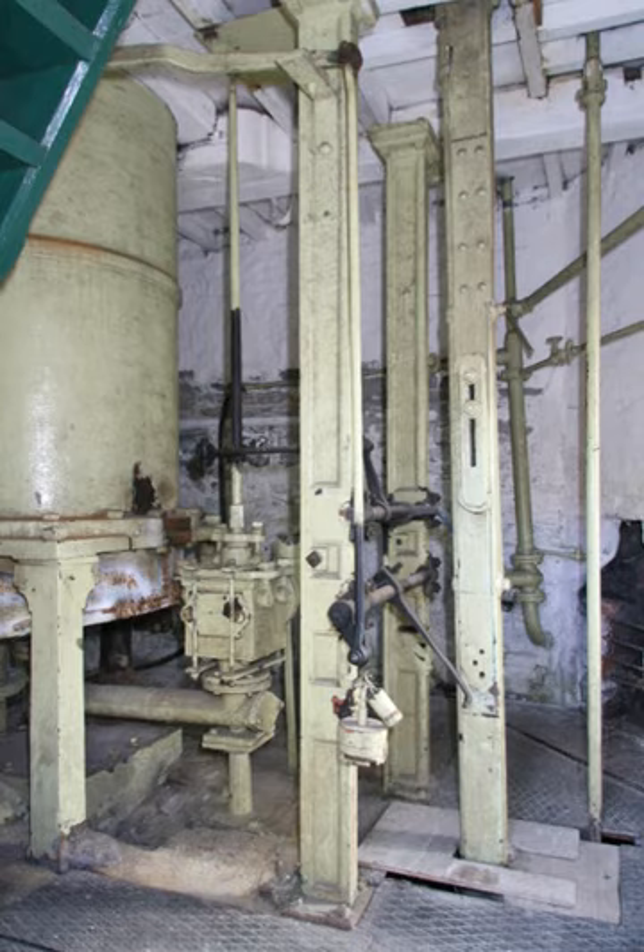Newcomen engines were used throughout Britain and Europe, principally to pump water out of mines. Hundreds were constructed through the 18th century. James Watt's later engine design was an improved version of the Newcomen engine that roughly doubled fuel efficiency. Many atmospheric engines were converted to the Watt design, for a price based on a fraction of the savings in fuel. As a result, Watt is today better known than Newcomen in relation to the origin of the steam engine.